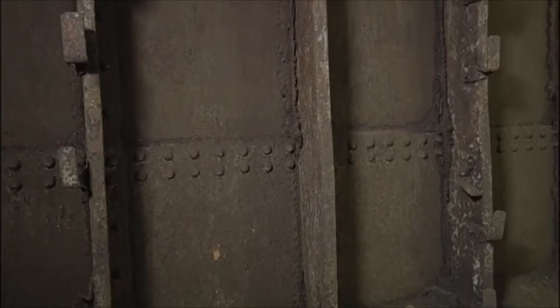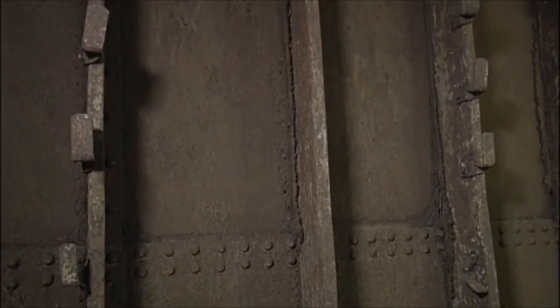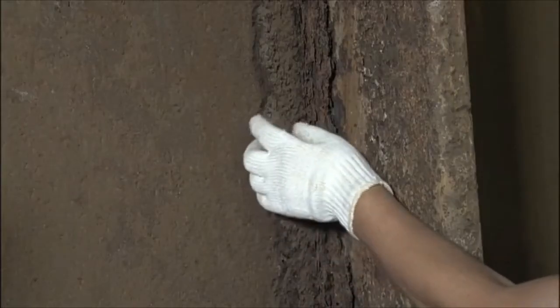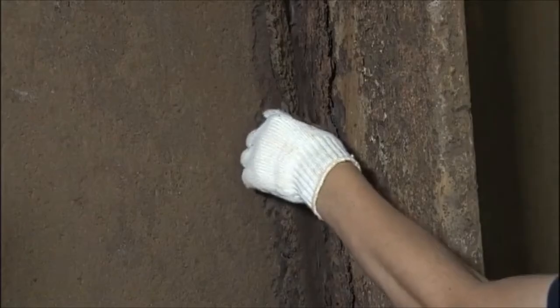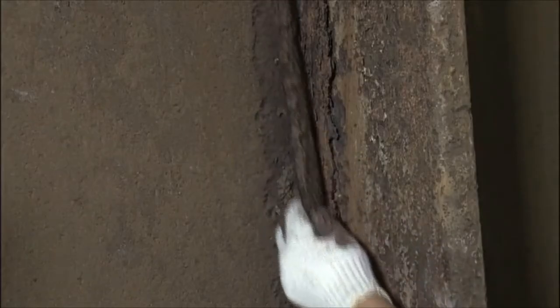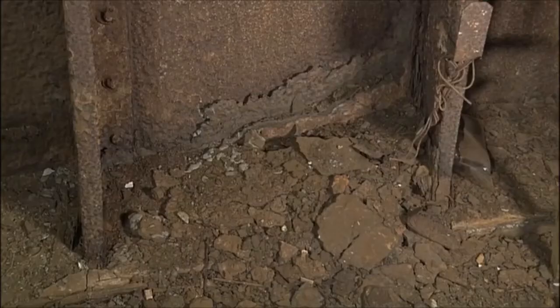The formation of rust on an iron object causes its volume to increase to more than double its size. Subsequently, the rust flakes start to peel and fall off the object. As iron changes to rust, the thickness of a steel plate will reduce. It is said that without preventative measures, the thickness would reduce by about a half in five years.